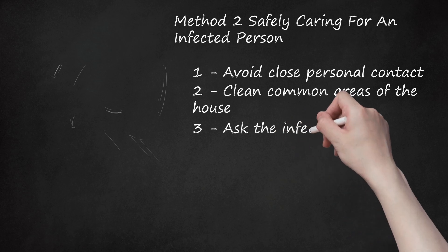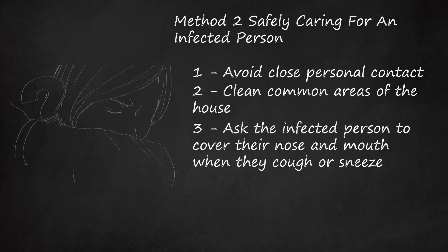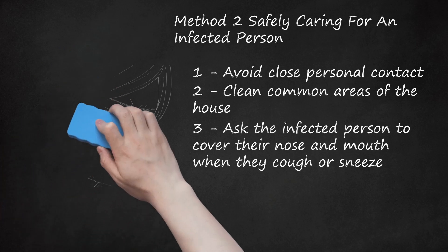Ask the infected person to cover their nose and mouth when they cough or sneeze. Since MERS is spread via respiratory secretions, this traps most of the infectious particles and prevents them from spreading through the air to others. The sick person should wear a face mask to prevent transmitting the virus. If the sick person cannot wear a face mask, then caregivers should wear them when in the same room.